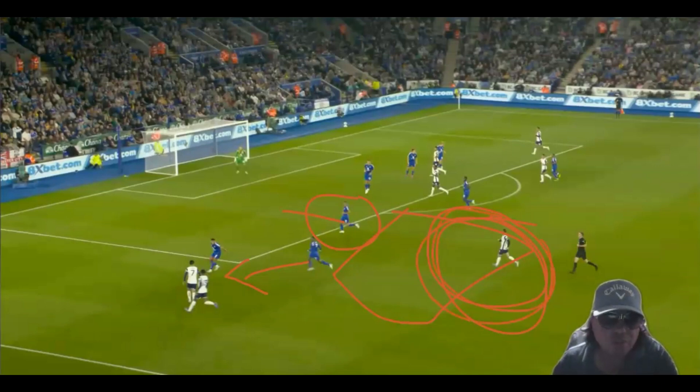Do you need three players to cover this gap? Probably not. But all of a sudden one extra player has gone over and it's allowed this gap to appear here. And you maybe should have covered it, but I can see where you're going.